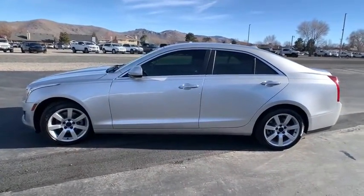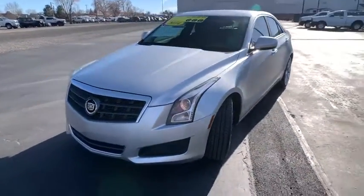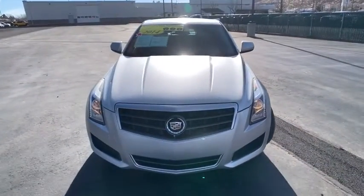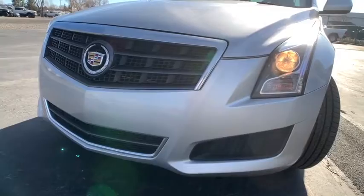This vehicle has less than 65,000 miles. Here are some of this vehicle's great options: heated front driver and passenger seats, Sirius satellite radio, front bucket seats, and a front license plate bracket.